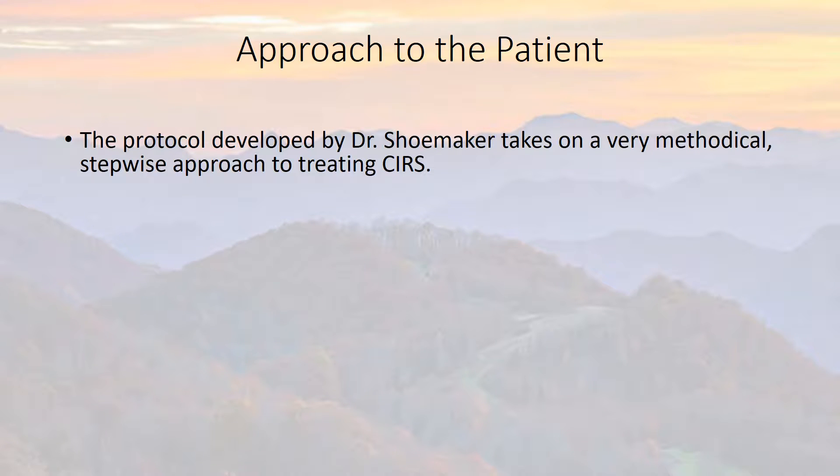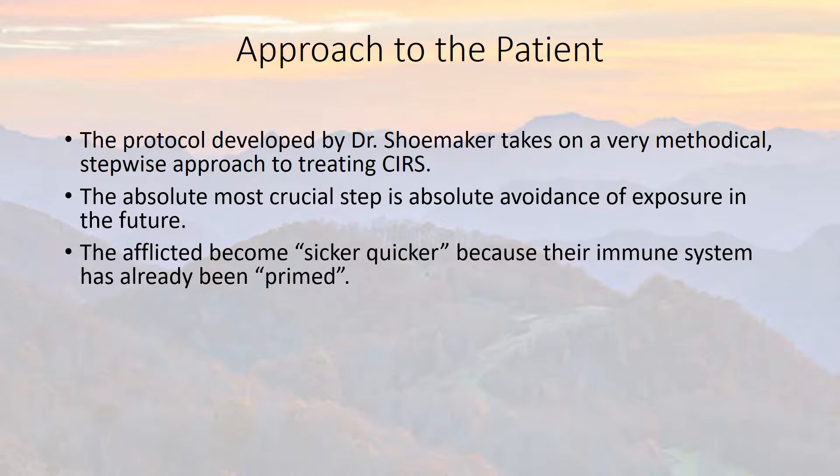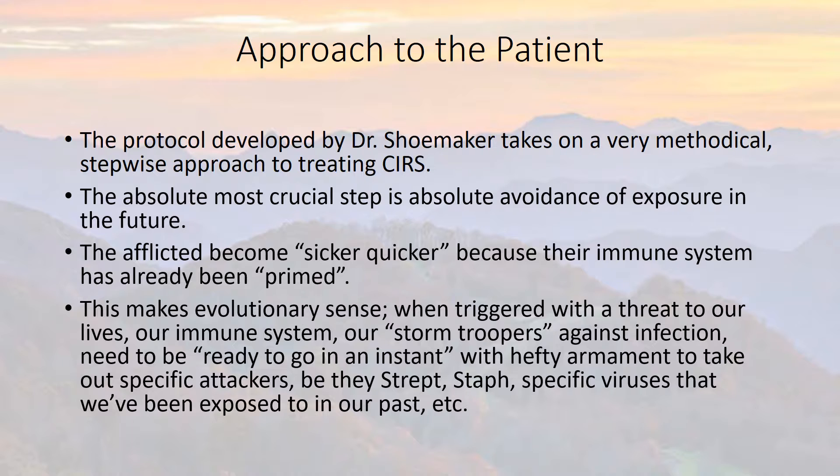The protocol developed by Dr. Shoemaker takes a very methodical, stepwise approach to treating CIRS. The absolute most crucial step is complete avoidance of exposure in the future. The afflicted become sicker quicker because their immune system has already been primed.